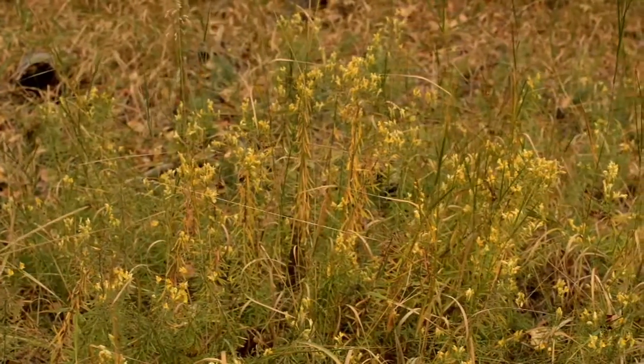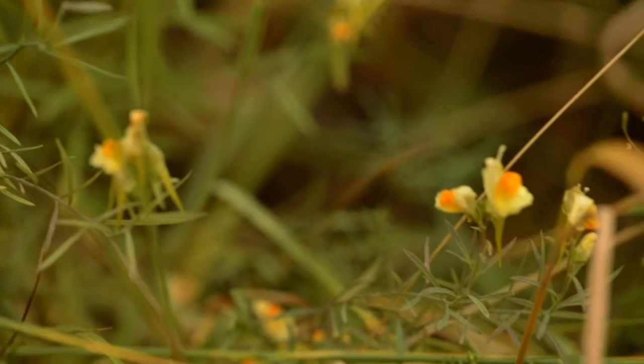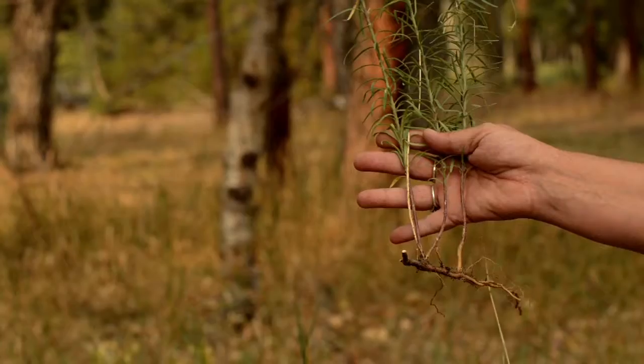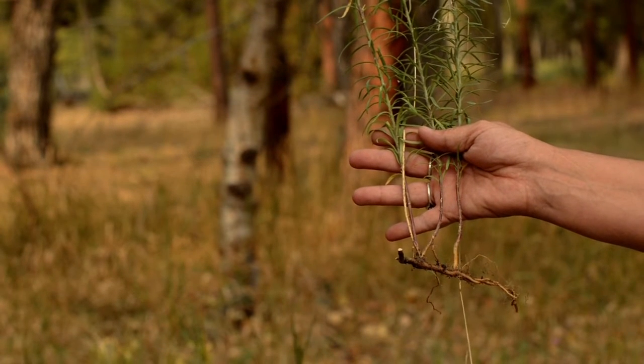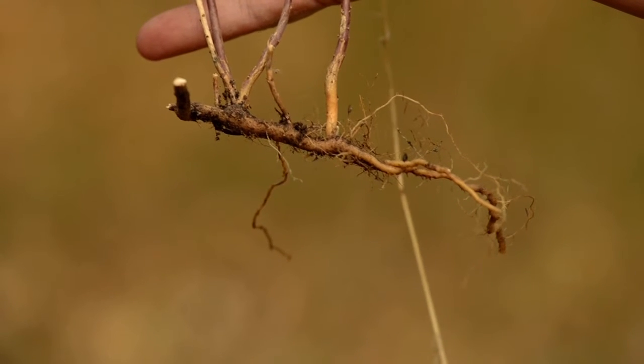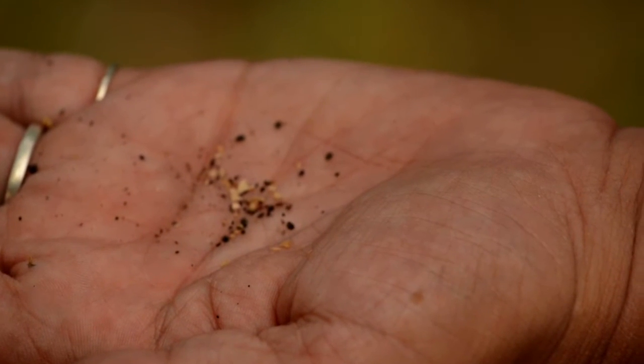It has snapdragon-type flowers. These plants have tap roots that can grow up to three feet long. The roots can grow buds to form more independent plants. This plant can also spread by seed, and a mature plant can produce up to 30,000 seeds.